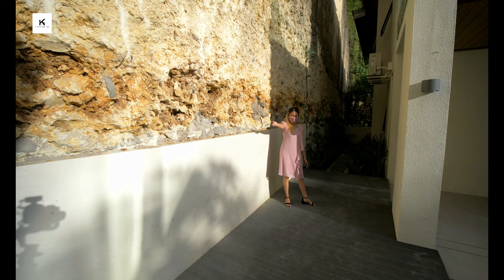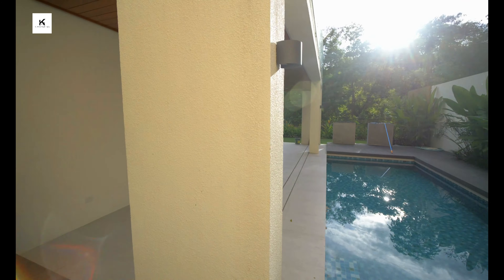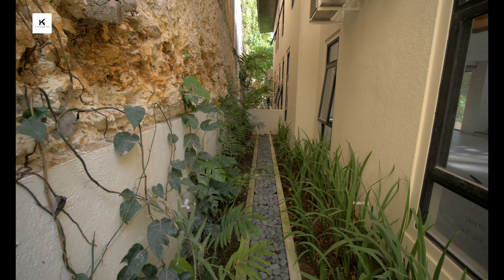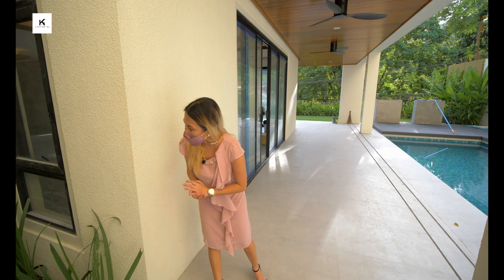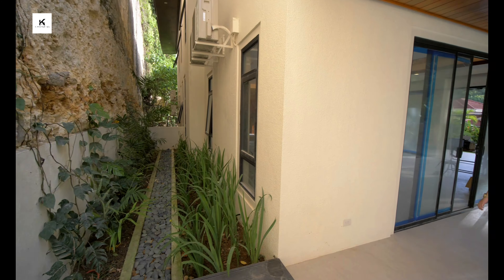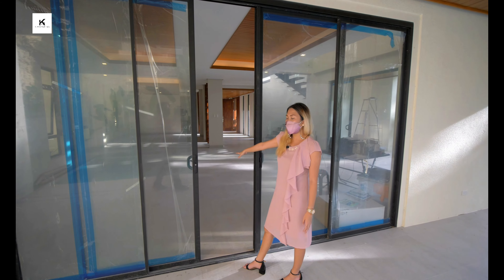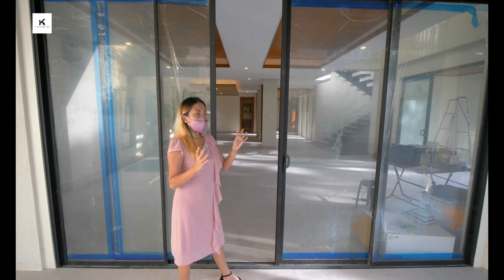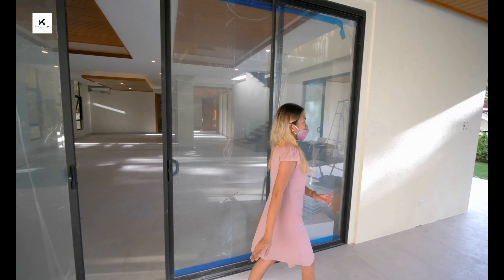That over there is the shower for the swimming pool. In here you can see another pocket garden, which makes the house very relaxing. You can add your plants here if you're a plantita. From the lanai area, you have access to the dining room and living area — it is an open concept living area. We'll go to the main entry door before we go inside.